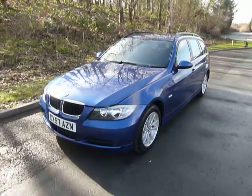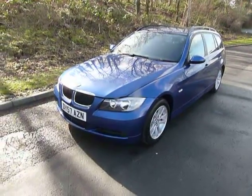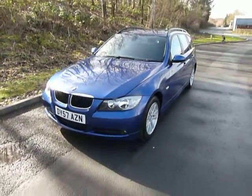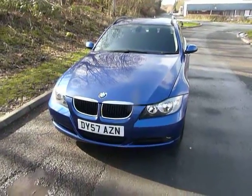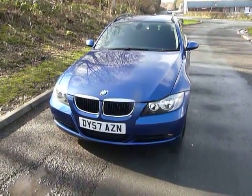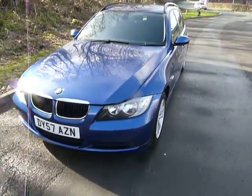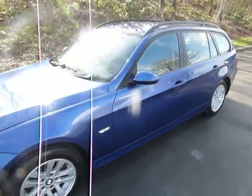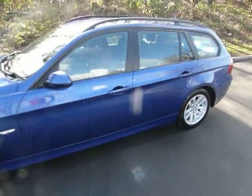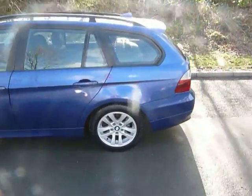Hello, welcome to JT Hughes Newtown. Thanks for taking the time to watch this short video presentation. We have available today a BMW 320 diesel touring, first registered in 2008 on a 57 plate. The vehicle was originally a BMW demonstrator and then had one private owner since then, covering a mere 27,000 miles.